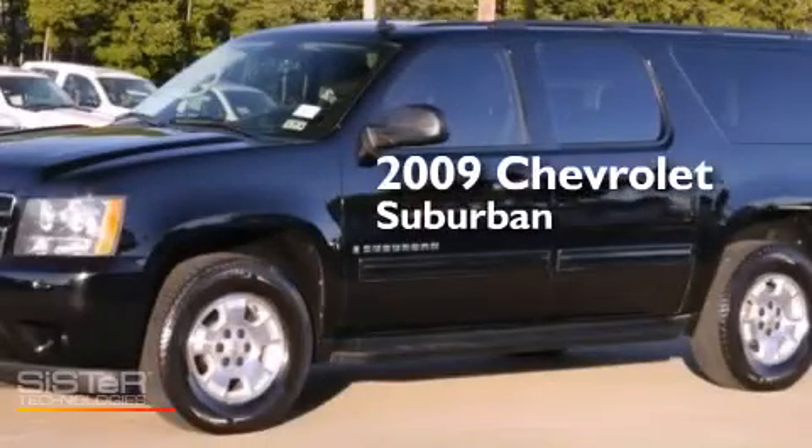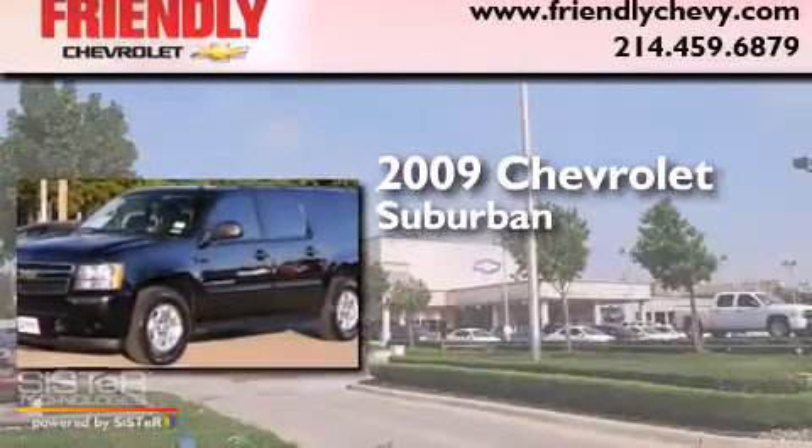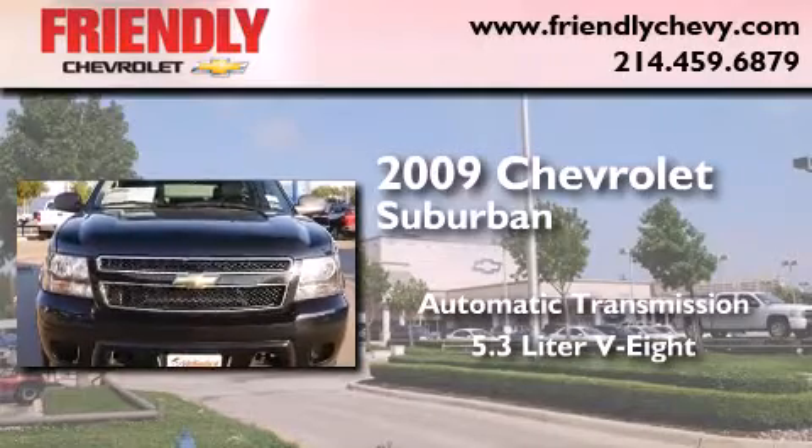This is a certified pre-owned 2009 Chevrolet Suburban. This SUV has an automatic transmission and a 5.3 liter V8.